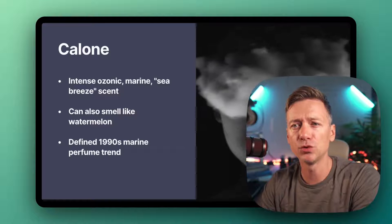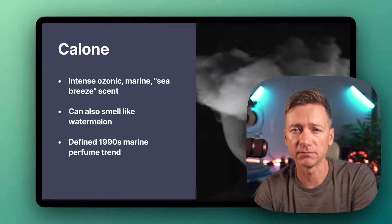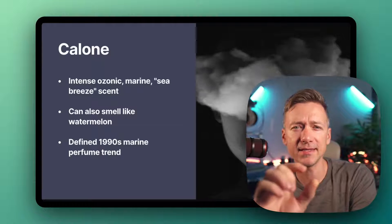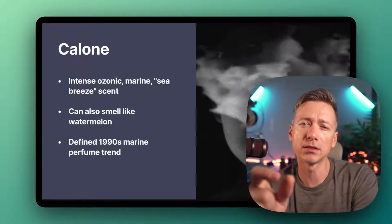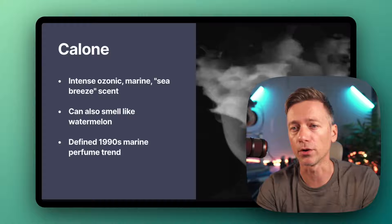Then we come to Calone, also known as Watermelon Ketone. Because it kind of smells like watermelon, apparently. It's also got an intense marine, ozonic, sea-like smell with a hint of floral. Calone was huge in the marine perfume trends of the 90s, like Aramis New West for Her.